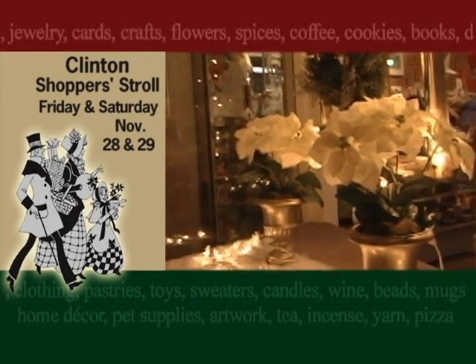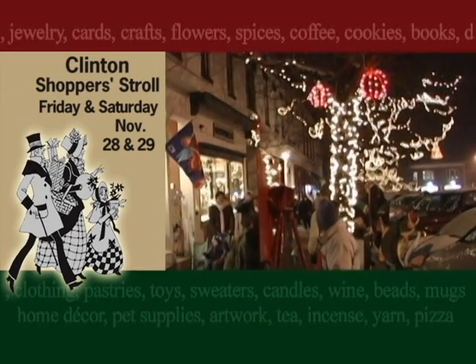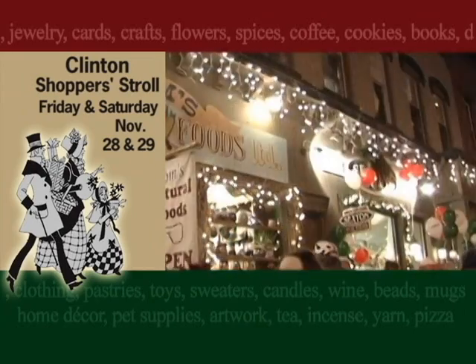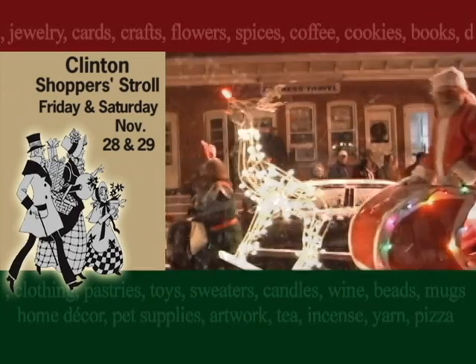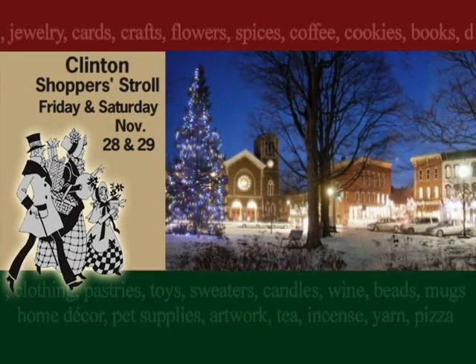Make the Clinton Shoppers' Stroll part of your family tradition. The village is decorated with thousands of white lights, music and the aroma of roasting chestnuts fill the air, and shopkeepers invite you in for holiday treats. The Clinton Shoppers' Stroll — all day the Friday and Saturday after Thanksgiving.